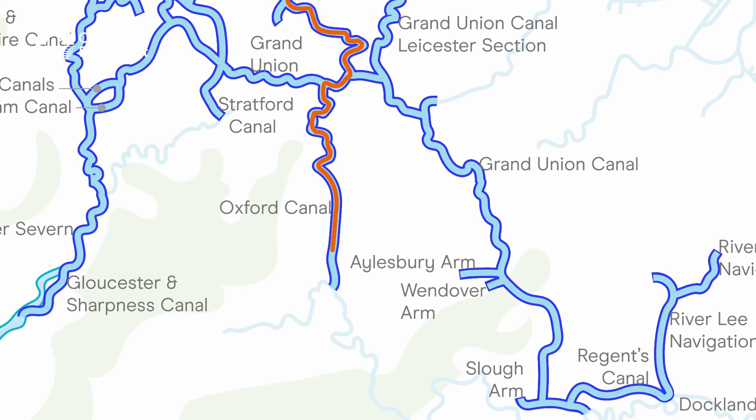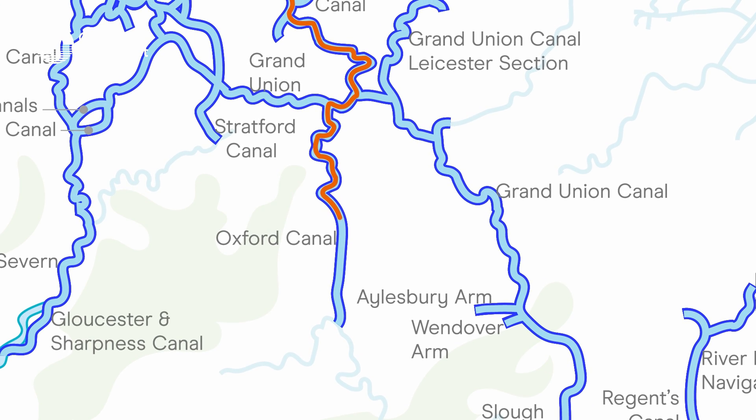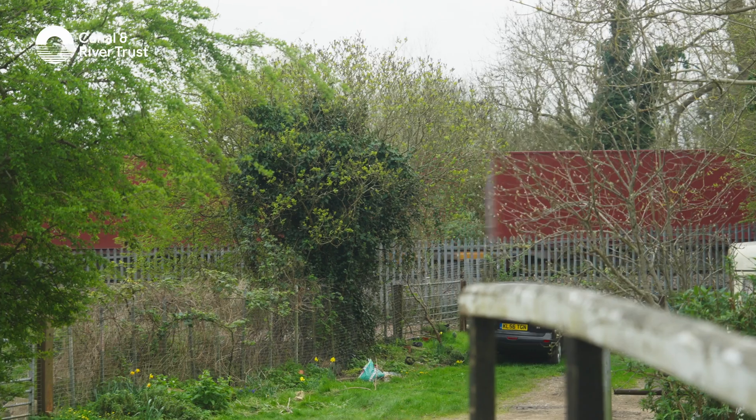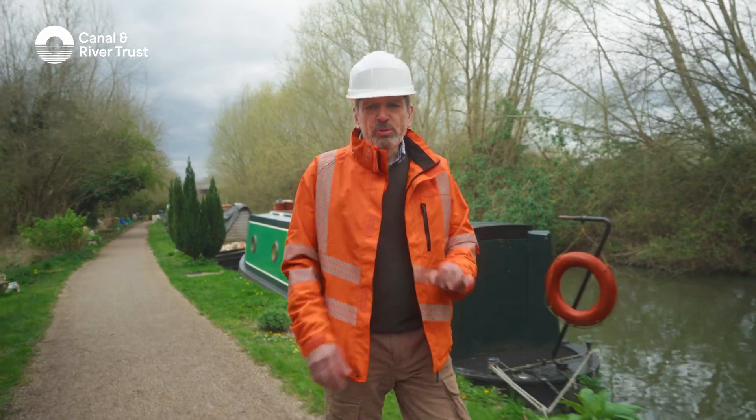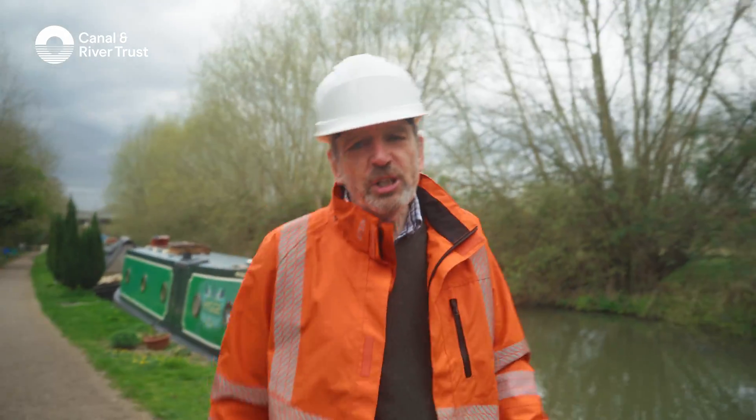But when the engineers reached Banbury back in the late 1700s, they ran out of cash. So, as a cost-cutting measure, instead of the usual brick construction, they opted to build the bridges out of wood.